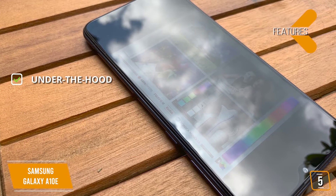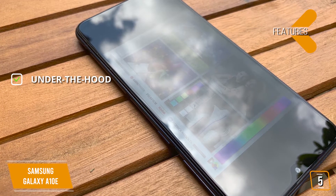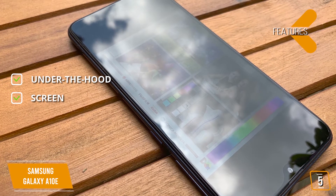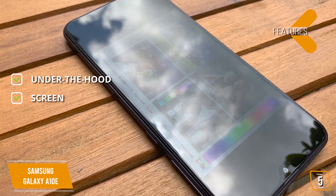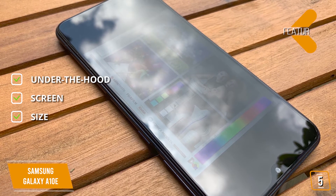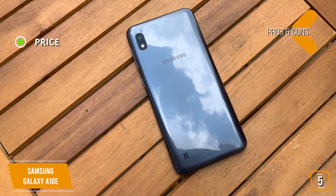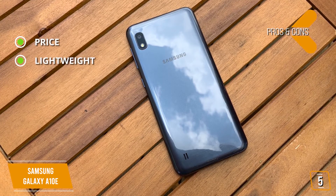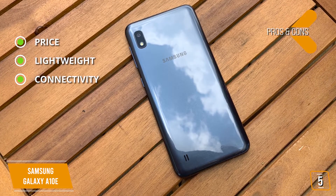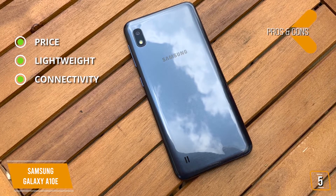The key features are: under the hood, Exynos 7884B processor, 2GB RAM, 32GB storage. Screen: 5.83-inch 720x1560 HD Plus TFT. Size: 147.3 x 69.6 x 8.4mm. The pros are: Price — exceptional price for a Samsung phone. Lightweight — just 1.46 ounces. Connectivity — Bluetooth 5.0, Wi-Fi 802.11 ABGNAC, 2.4GHz + 5GHz.